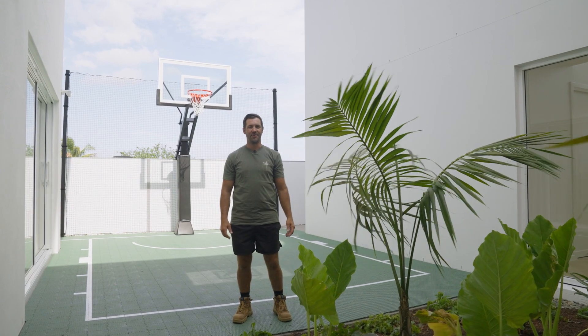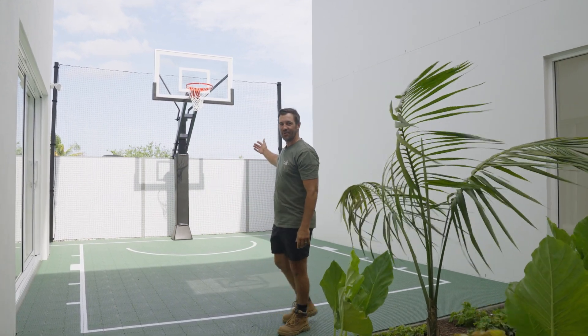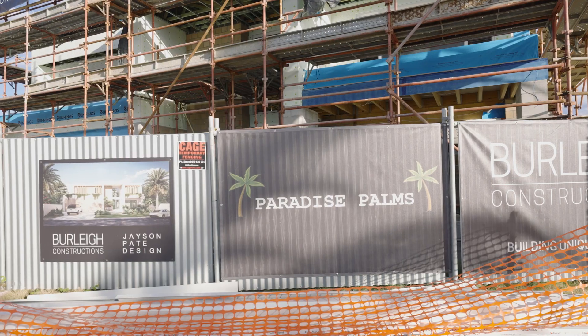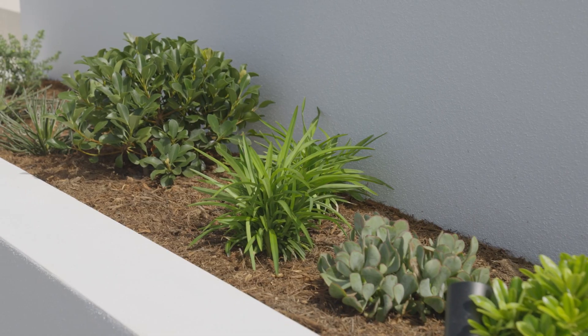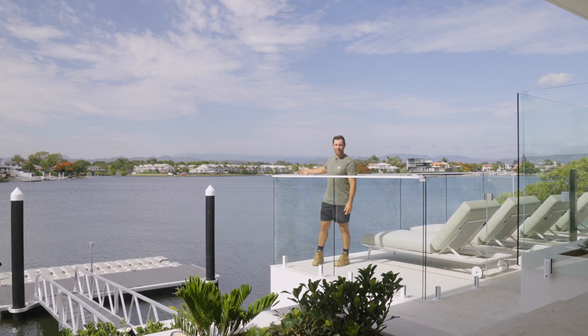Here we are in the atrium. We've got our mounded garden with our three feature Howea palms, and check out this amazing basketball area. Check out these amazing views.